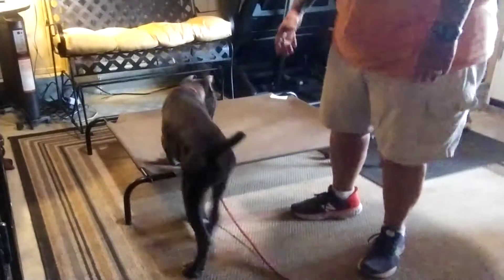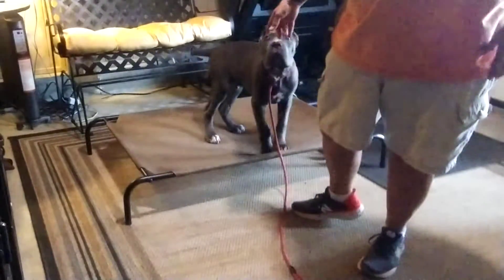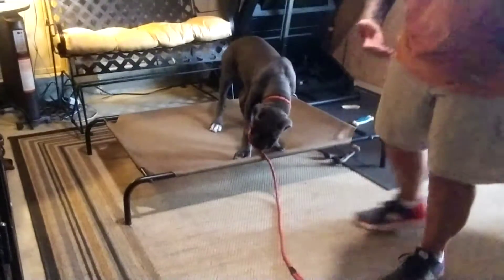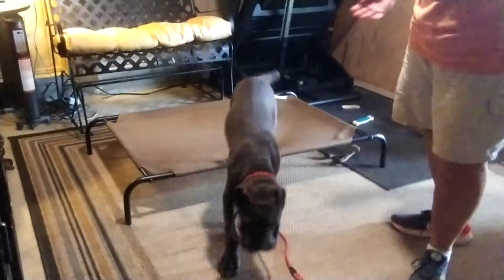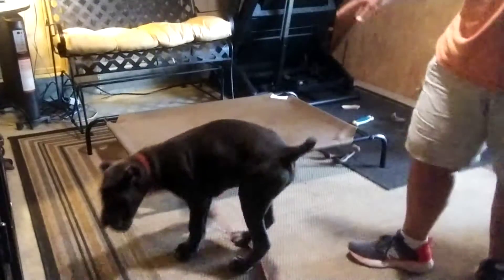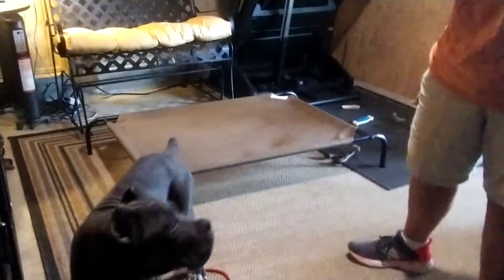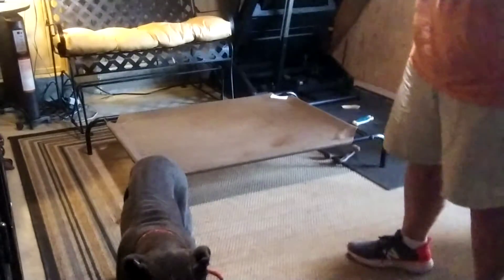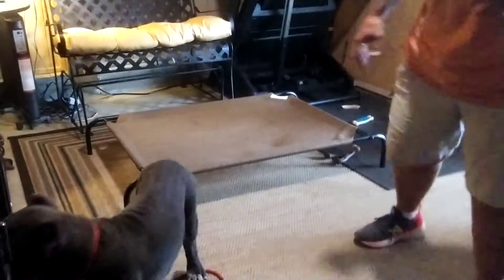As we discussed, the idea behind this is that Max — who already loves this thing — has a designated area. Because it's elevated, it makes it that much easier for him to perceive. He has this designated area that when we tell him place, he goes to it and he can do whatever he wants on it: sleep, chew on a toy, have a treat, stand, sit, lay down, spin on his head — it doesn't matter. As long as his four paws are on this bed, he can do whatever he wants.